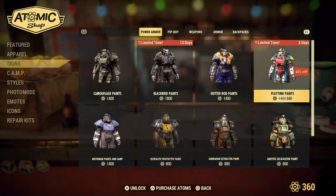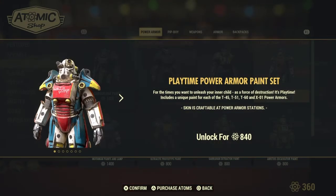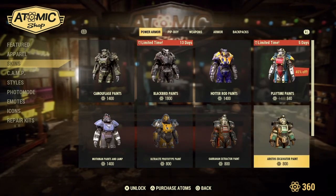Returning, we have the Hot Rider Paint, and also for a limited time, five days, the Playtime Power Armor Paint Set. For the times you want to unleash your inner child as a force of destruction — it's Playtime! Includes a unique paint for each of the T-45, T-51, T-60, and X-01 Power Armor. Unlocked for 840 Atomic Points.